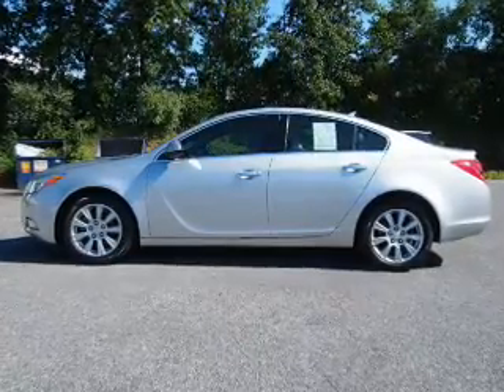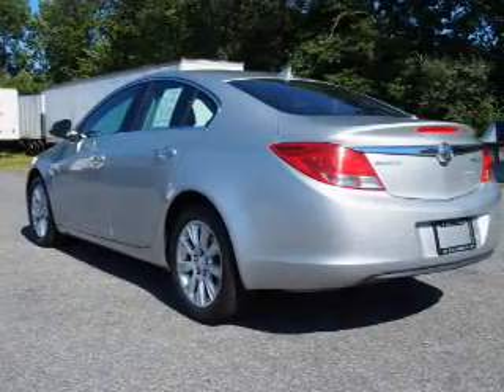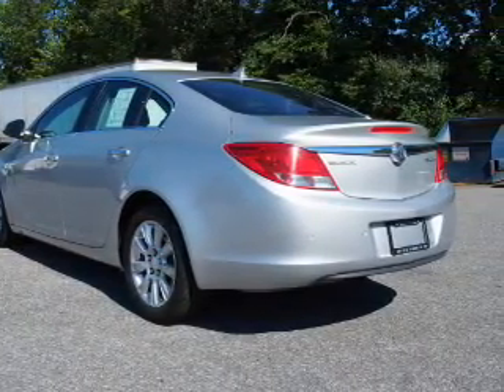The features include auto-dimming mirrors, keyless entry, independent suspension, brake assist, traction control, stability control, daytime running lights, and anti-lock brakes.